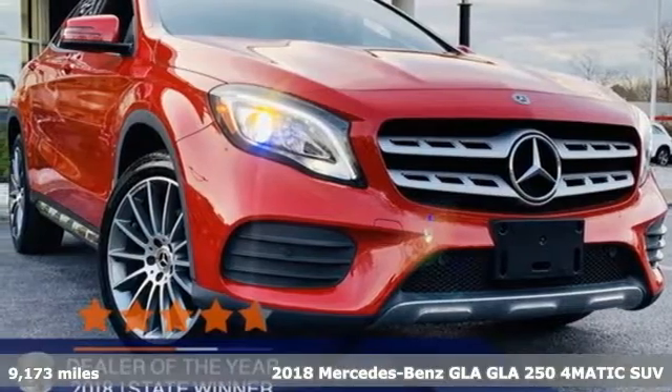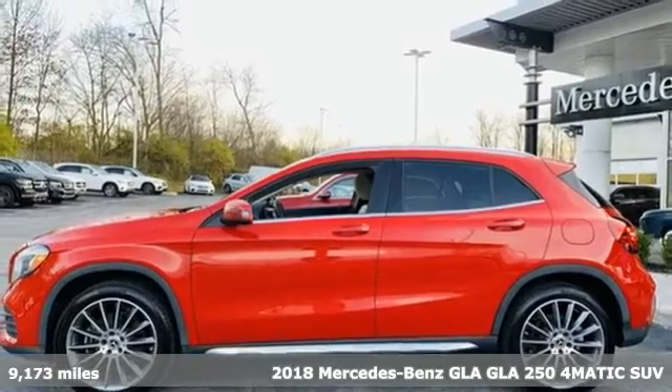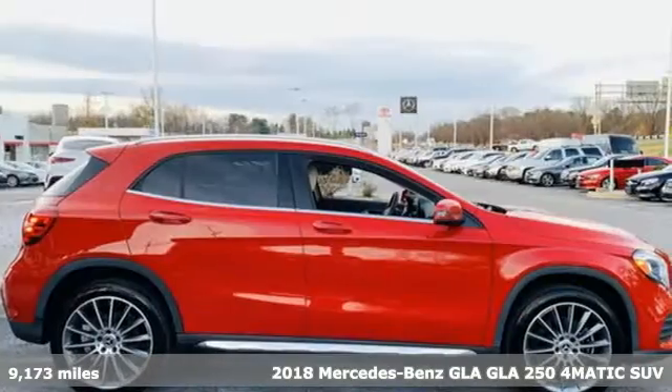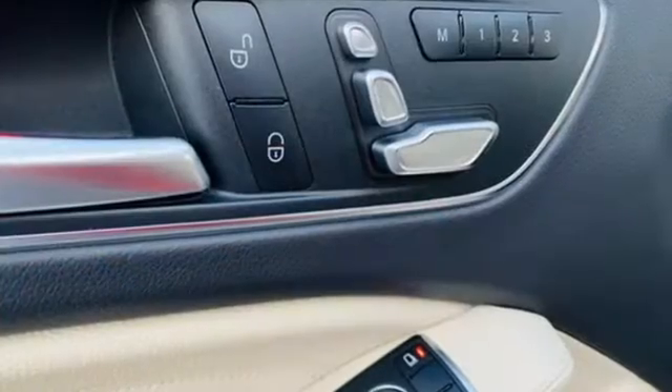It's a certified 2018 Mercedes-Benz GLA. Mercedes-Benz, an elevation of innovation. A great vehicle is comprised of great features like these.